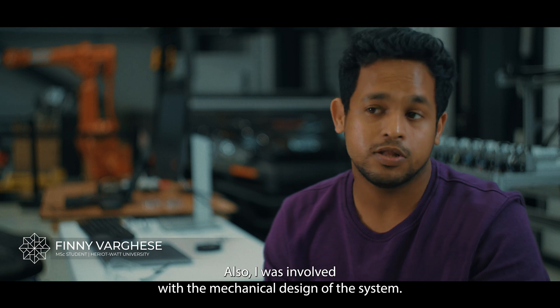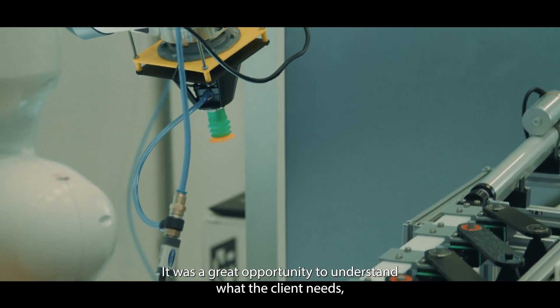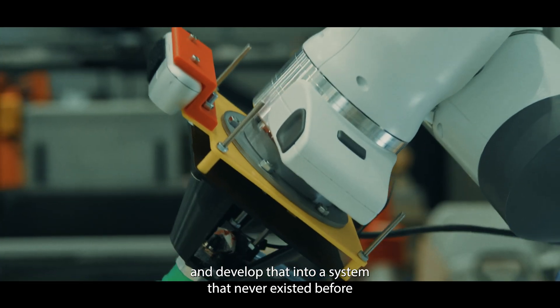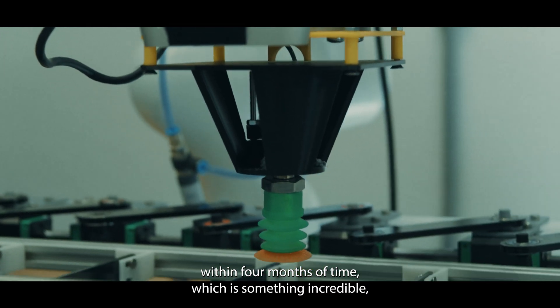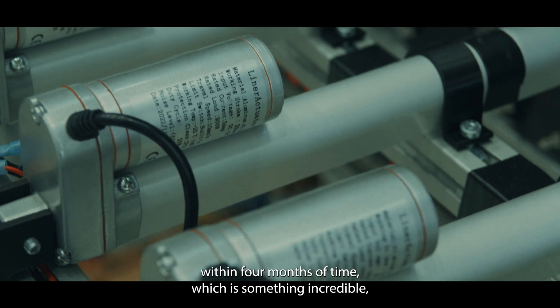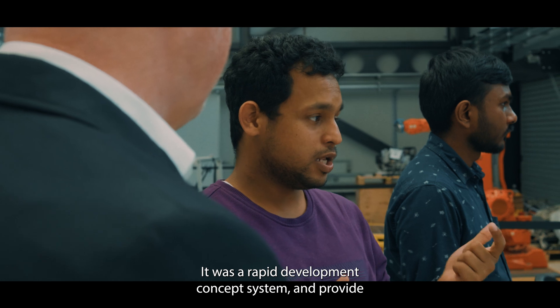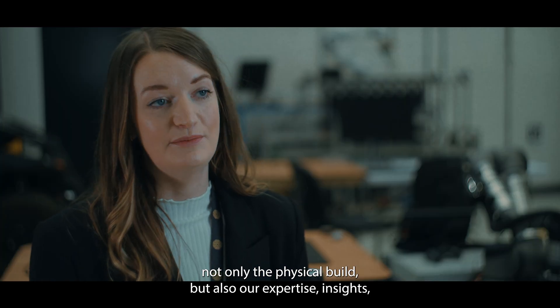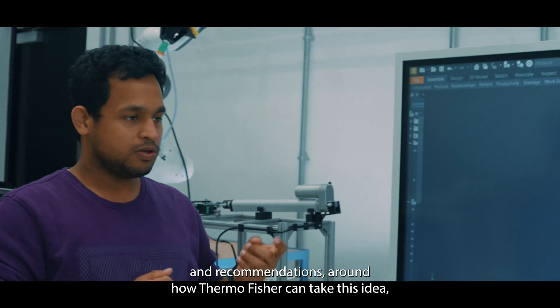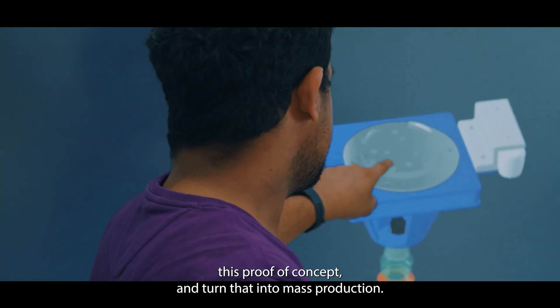I was leading the team and also involved with the mechanical design of the system. It was a great opportunity to understand what the client needs and develop that into a system that never existed before within four months — which is something incredible at this scale. It was a rapid development concept system, providing not only the physical build but also our expertise, insights, and recommendations around how Thermo Fisher can take this proof of concept and turn it into mass production.